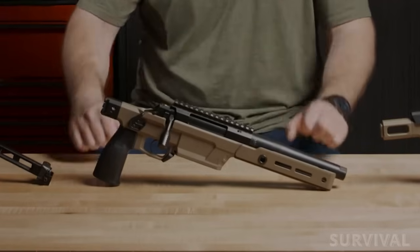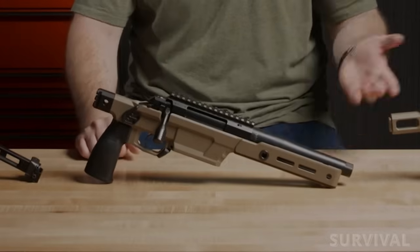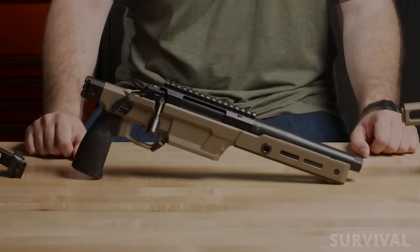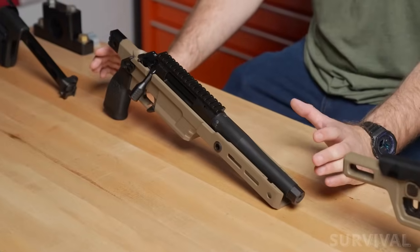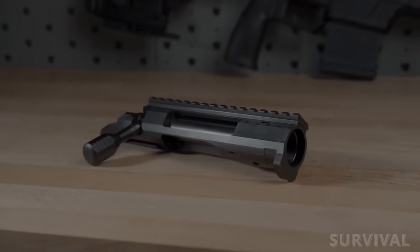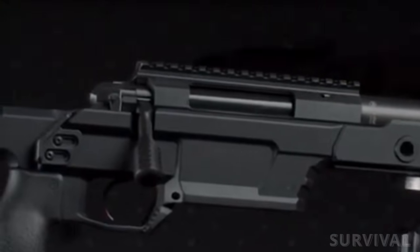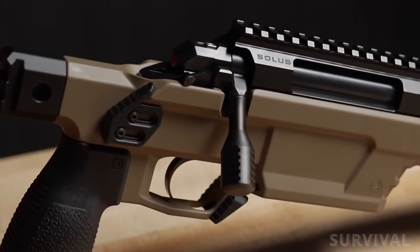Solace pistols are initially being offered in five chambering options including 300 BLK, 5.56 NATO, 308 Winchester, 6.5 Creedmoor, and 8.6 BLK, and each of those can be ordered in one of eight different finish colors. Barrel lengths vary by caliber but they all sport the Solace short action and have a 60-degree bolt throw, a three-lug interchangeable bolt head, dual ejectors, and a cock-on-lift bolt. The cherry on top is that each Solace pistol is finished with a TriggerTech single-stage trigger.